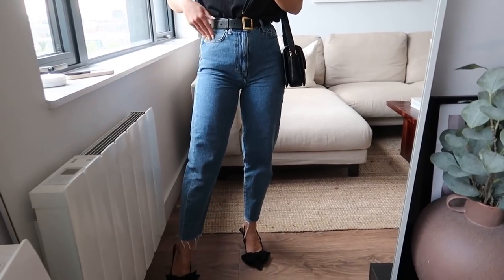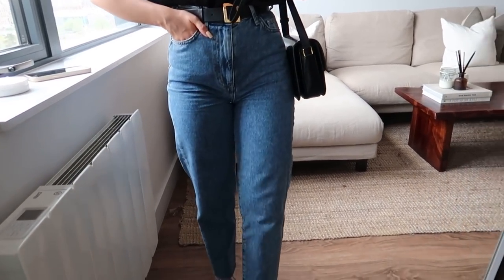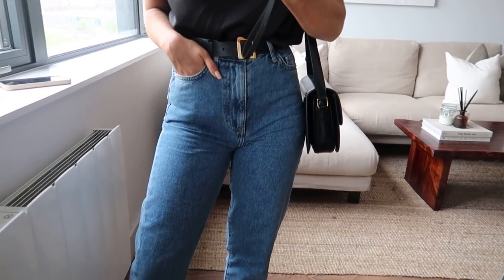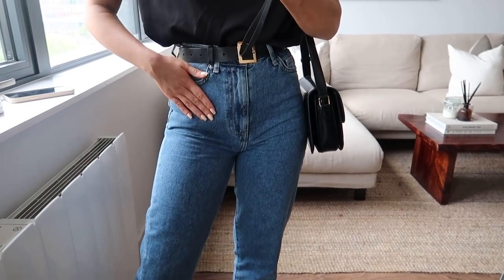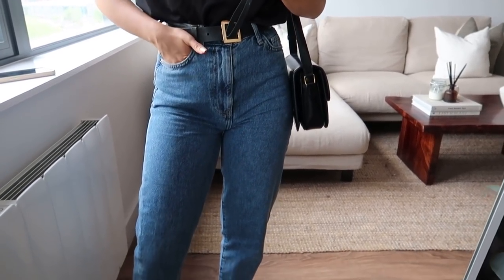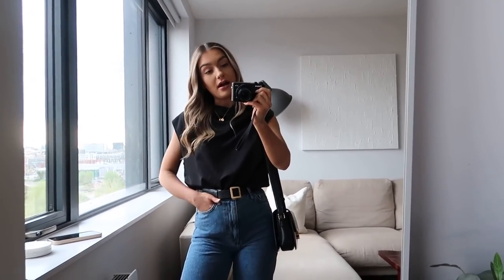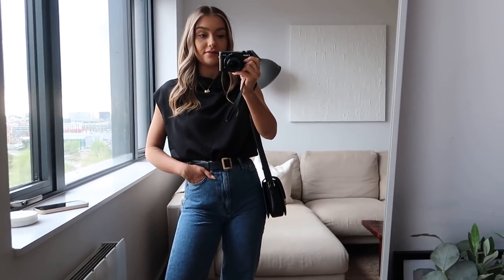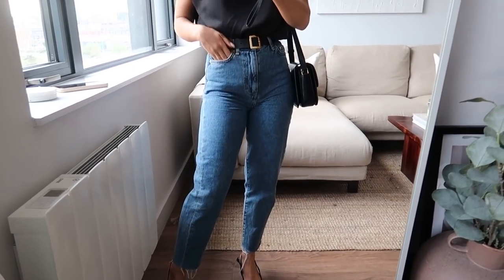These are in a slightly darker wash which I really like. They are the loose fit mum jeans. I'm not sure if they'll still do this wash because I got mine last year, but hopefully they do and I will leave them linked. For anything that isn't in stock I will of course be leaving alternatives linked in the description box too. But yeah these are one of my favourite styles of jeans.